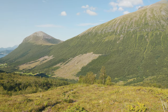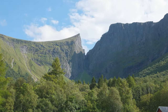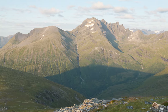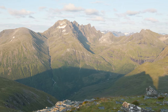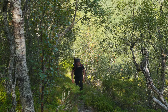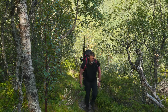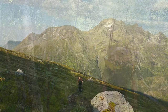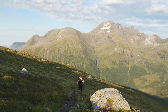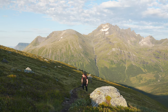Welcome to the breathtaking landscape of Barstavika, Norway. Today we're embarking on an unforgettable hike to Klovetinden, a majestic peak that offers stunning views and an exhilarating adventure. Hi everyone, I'm Arnstein from Norway Hikes and Trails, and today we're hiking to Klovetinden. This trail is known for its challenging terrain and incredible vistas, so make sure you're prepared with the right gear and plenty of water. Let's get started!